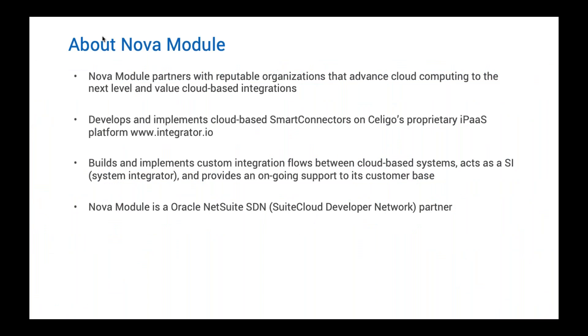Nova Module is one of our largest partners. They are a solution provider, a systems integrator, and a tech partner that's building pre-built integrations for NetSuite customers on Soligo's iPaaS. These are standalone applications you can leverage, built by Nova Module. They include the very popular NetSuite to ShipStation, NetSuite to ShipWire, Magento One, Returnly, and the WooCommerce to NetSuite integration that we're going to demonstrate today.